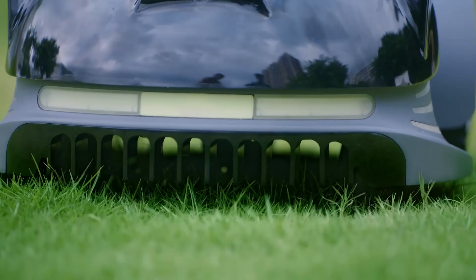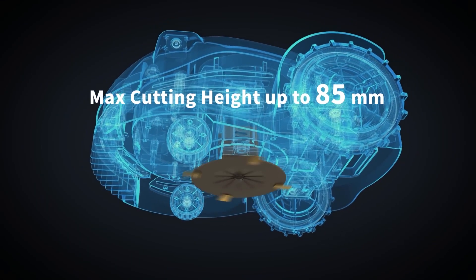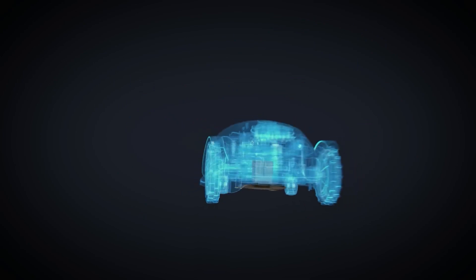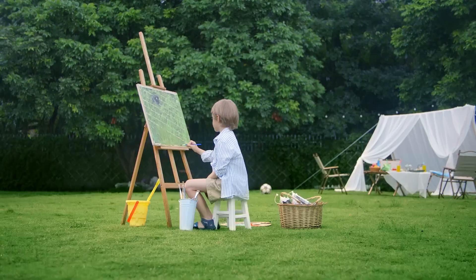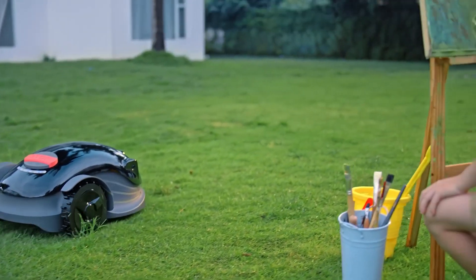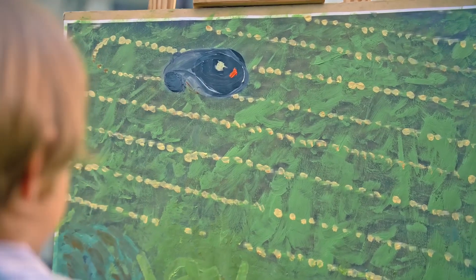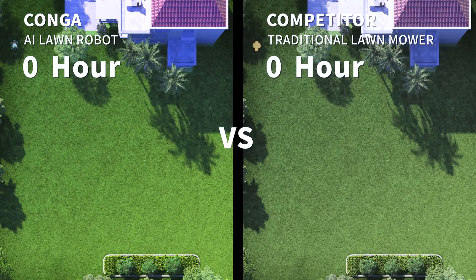The concrete cone structure, an adjustable cutting plate, and powerful motor enable an adjustable cutting height of up to 85 millimeters. With its vision fusion localization, Kanga knows exactly where to go as it cuts the entire lawn in a series of clean and precise parallel rows. Using smart technology, Kanga works intelligently to eliminate repetitive work.